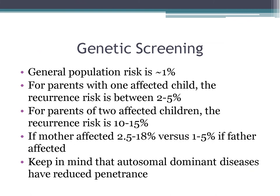On genetic screening: the population risk for congenital heart disease is about 1%. For families with one affected child, the recurrence risk is about 2–5%. For parents of two affected children, the recurrence risk is 10–15%. Gender of the affected parent matters — if the mother is affected, recurrence risk is 2.5–18%; if the father is affected, it drops to 1–5%. Autosomal dominant diseases can have reduced penetrance, so they don't always follow the perfect genetic diagram tree.